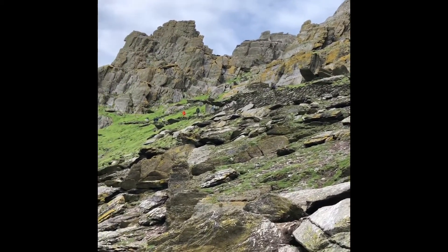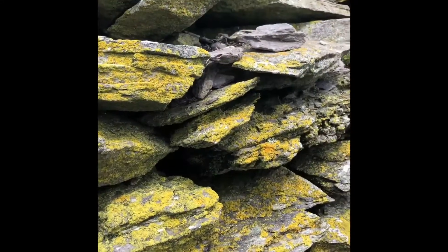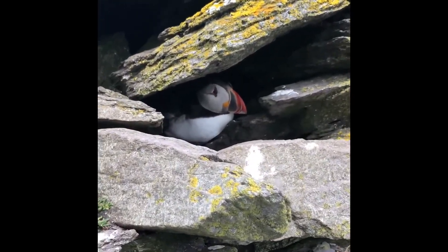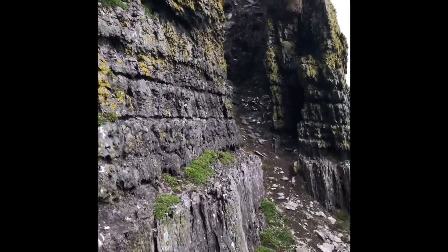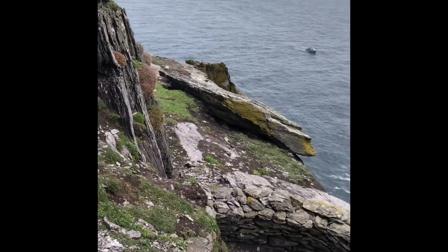I'm just gonna go — let's go! We really have to go. Long way down.